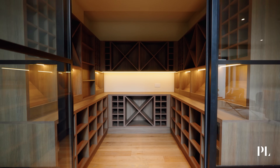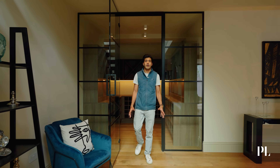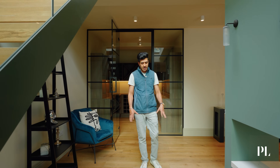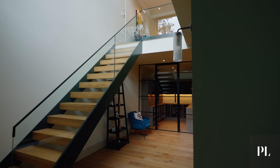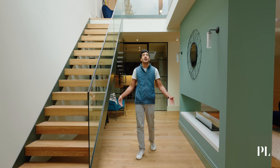For the wine connoisseurs, we have a wine cellar here with a capacity of over 850 bottles. Just outside it leads us to probably my favourite part of the house, where we've got a working fireplace, this beautiful architectural staircase, and above me six metres of ceiling height.